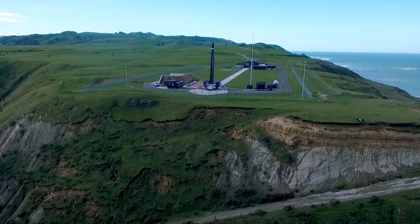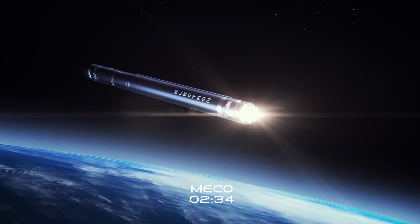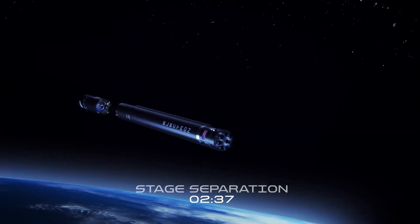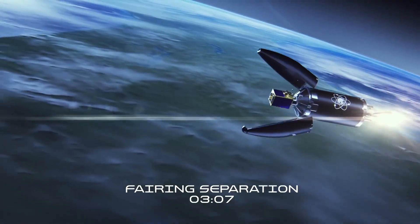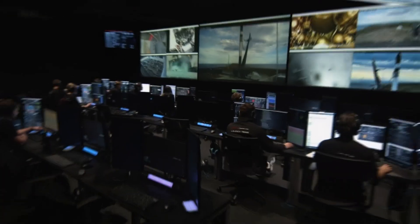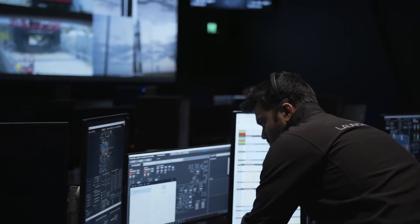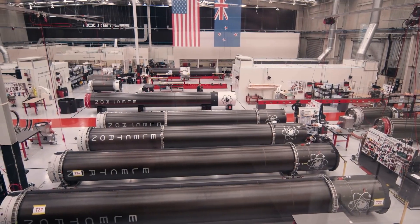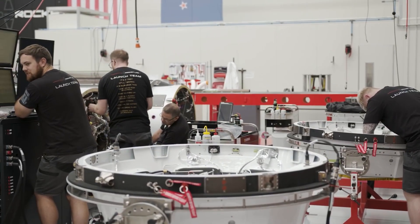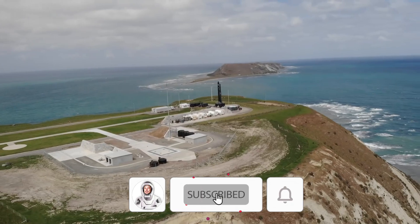Rocket Lab has opened up new doors for the recovery of small payloads. One should broaden creativity to create something that can help mankind create even more possibilities, and Rocket Lab's new method might create another such possibility for the space travel industry. Are you excited to see what the future holds for Rocket Lab's method in the future of spaceflight? Let us know in the comments below, and if you want to watch more of our amazing videos, stay tuned.